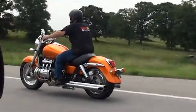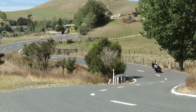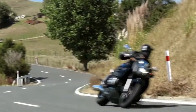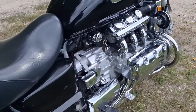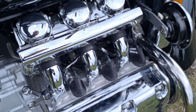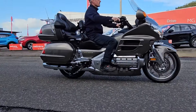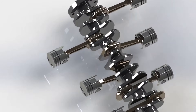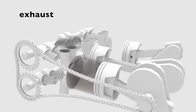Riders who spend long hours on the highway appreciate how calm and controlled Flat Six Engines feel. Even when pulling heavy loads or climbing steep grades, the acceleration feels steady without the harshness that smaller engines sometimes show at high speed. However, flat six engines are heavy and complex, which raises the cost of the motorcycle and the cost of maintenance. These engines appear only in premium touring machines where comfort takes priority over weight saving.